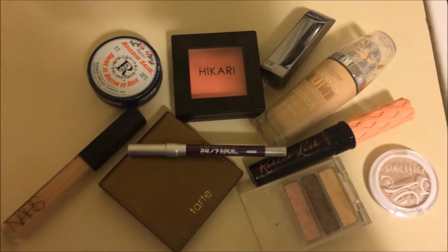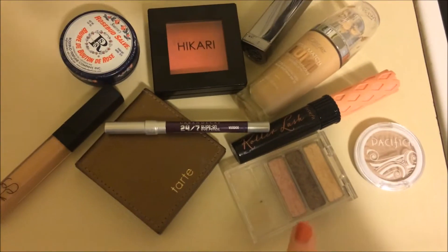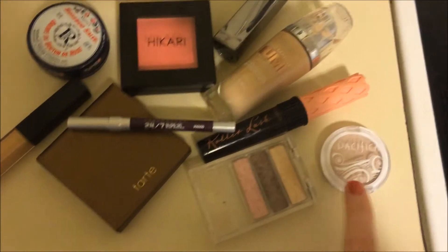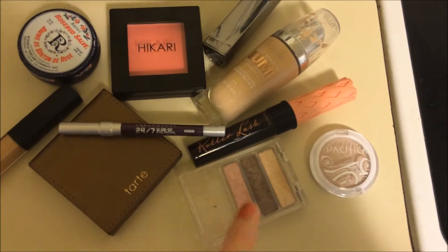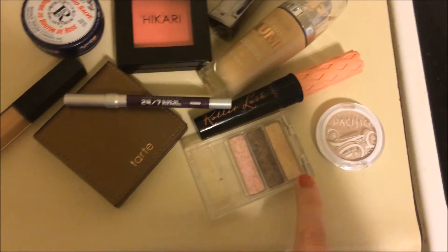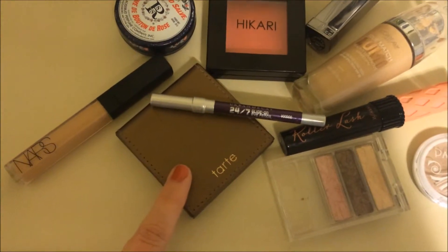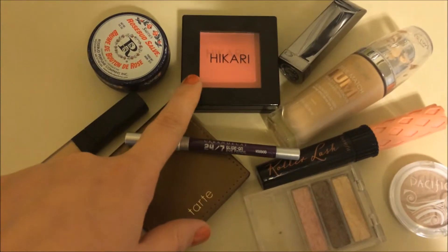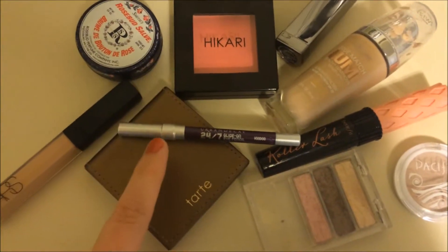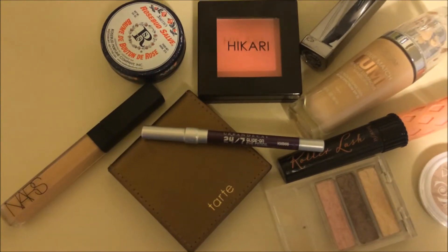Same old foundation, no primer today. NARS Creamy Concealer in Custard. On my eyes I just used this dark brown shade here and then this Pacifica eyeshadow in Ethereal. This is the L'Oreal eye color one, and then I used this light cream color as a highlight just on my cheekbones. Then I have the Tarte Park Avenue Princess Bronzer, Hikari blush in Tango. On my eyes I also have the Urban Decay 24-7 glide-on pencil in Voodoo, and this is the Ulta birthday gift I got and I just love it.